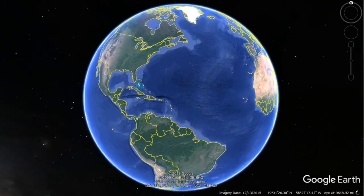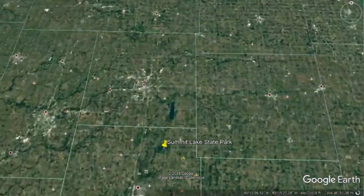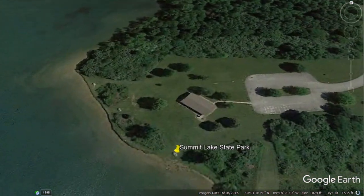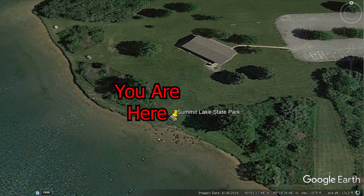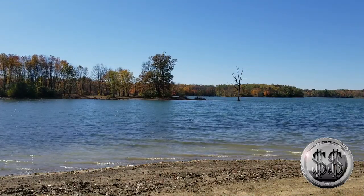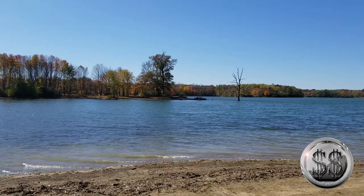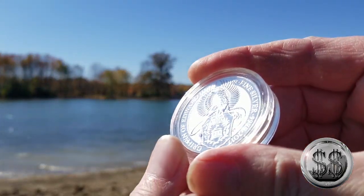Our second stop with this coin will be in Mount Summit, Indiana — Summit Lake State Park. And here we are at Mount Summit State Park. It's beautiful out here, listening to the splash of the waves.